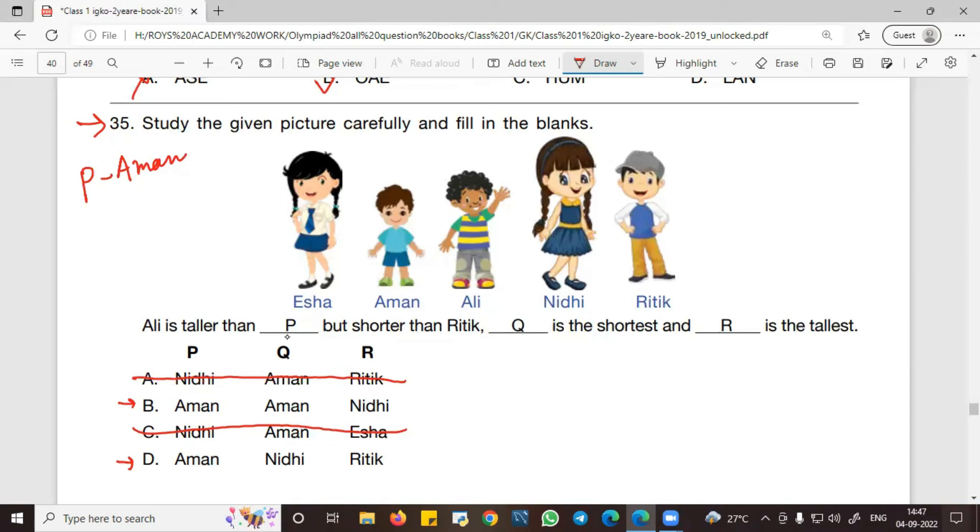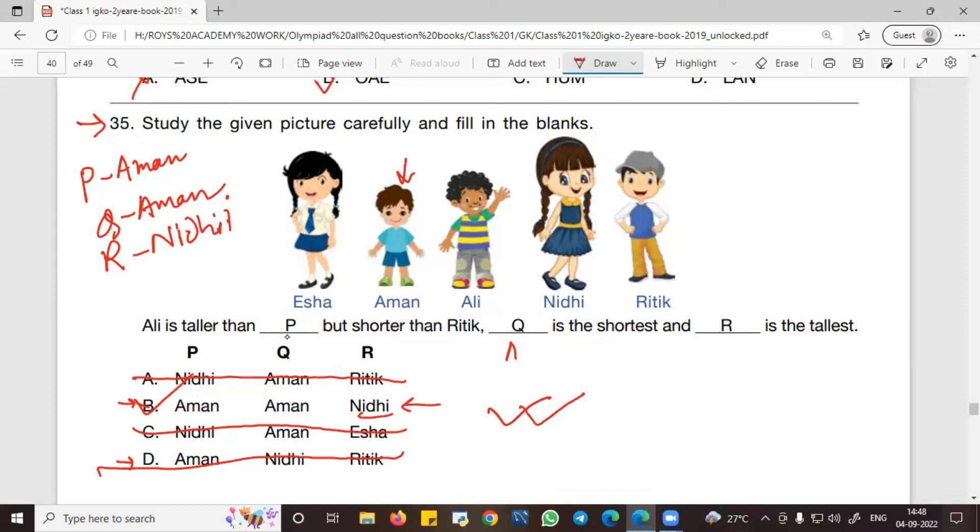The next clue says Ali is shorter than Hrithik. Then Q is the shortest, which means Q is Aman. We find Q as Aman in option B, so we can eliminate option D. The last clue says R is the tallest, meaning R is Nidhi. Checking option B confirms this. So B is the correct answer.